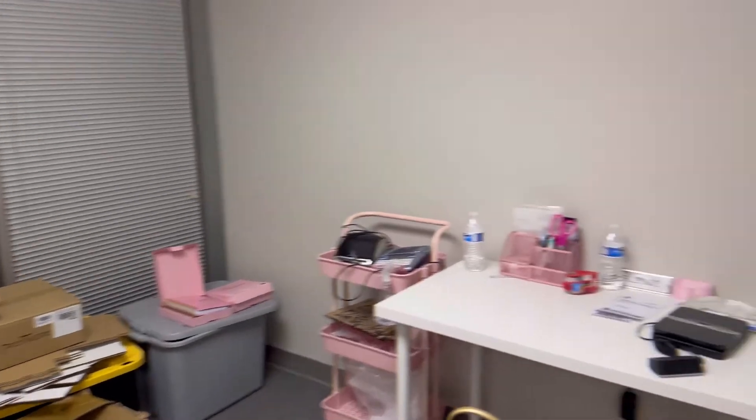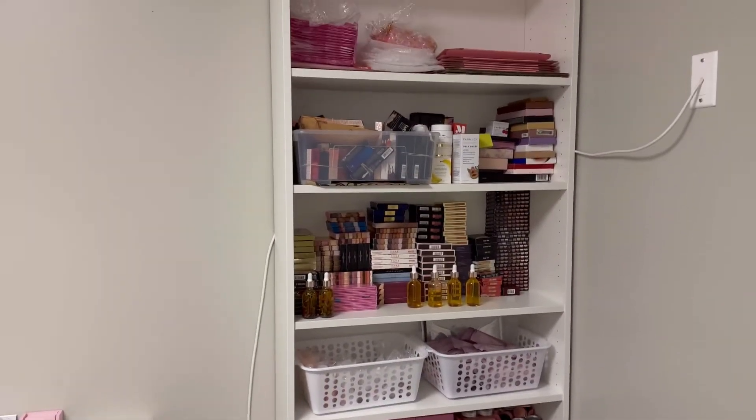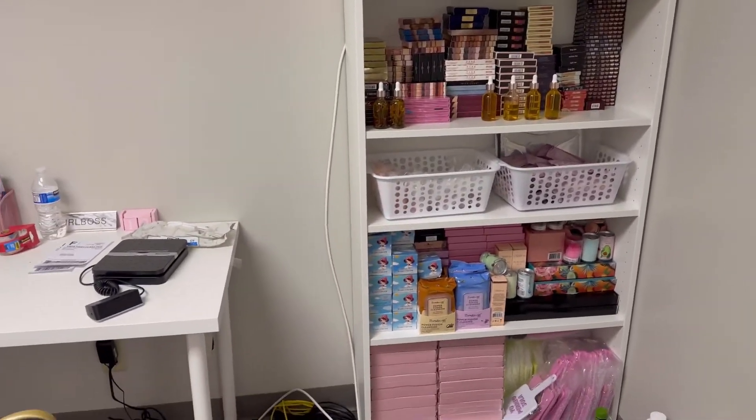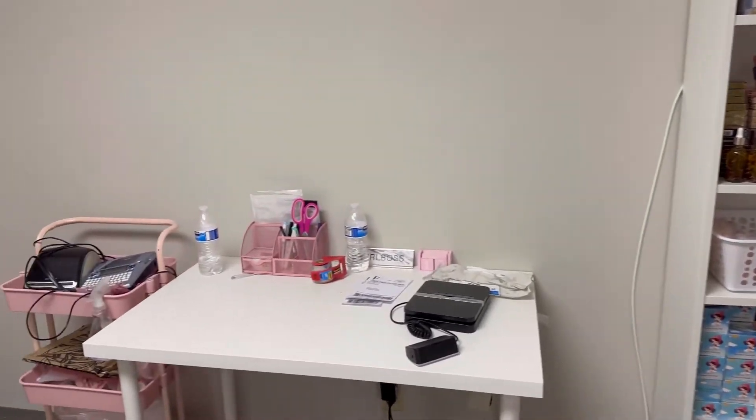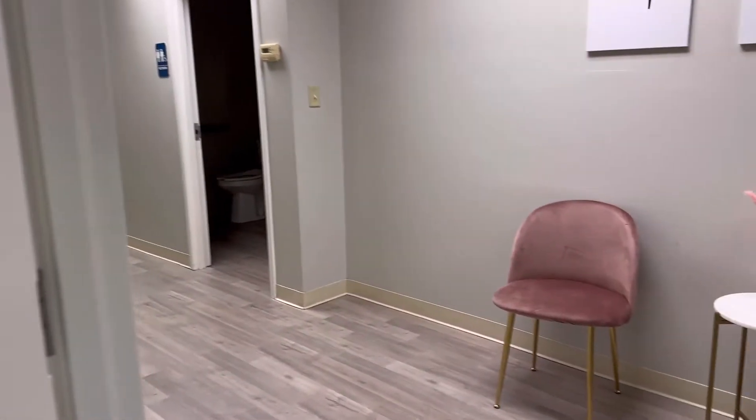So I have like a little mess over here, but I got to get that together. This is all my stuff that I sell online. I pack my orders over here. I still need to do a little decor over there.